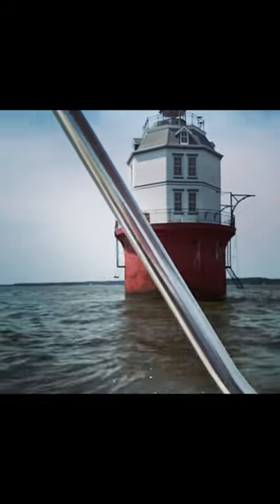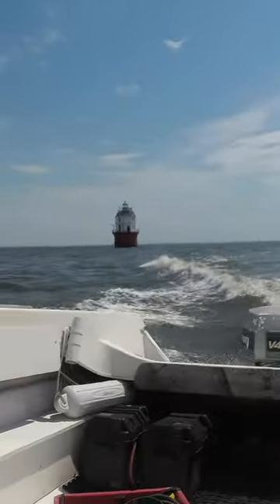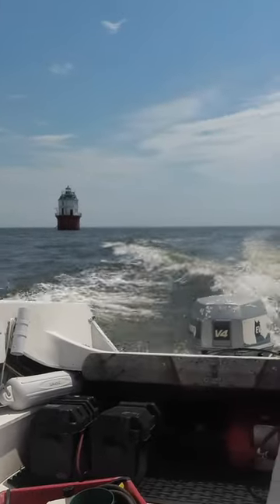But this one's right outside of my river, just at the mouth of the Magothy River. It's a short boat ride out there, and it's neat to go see.